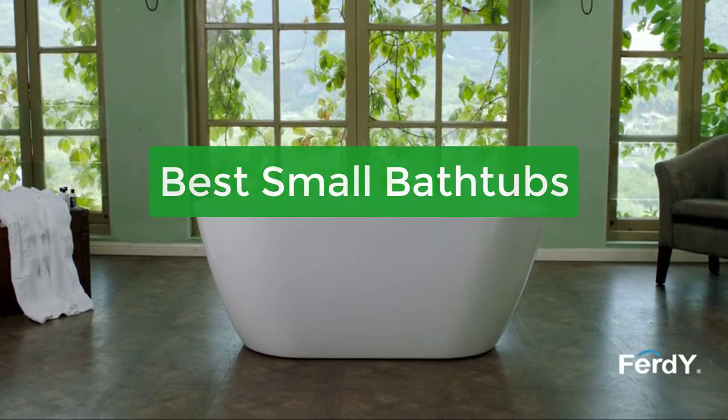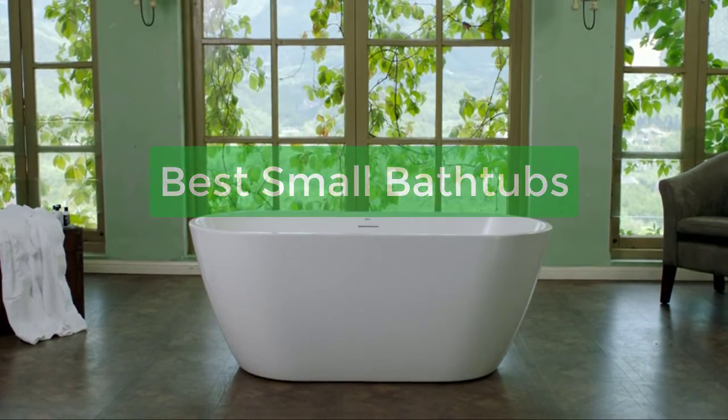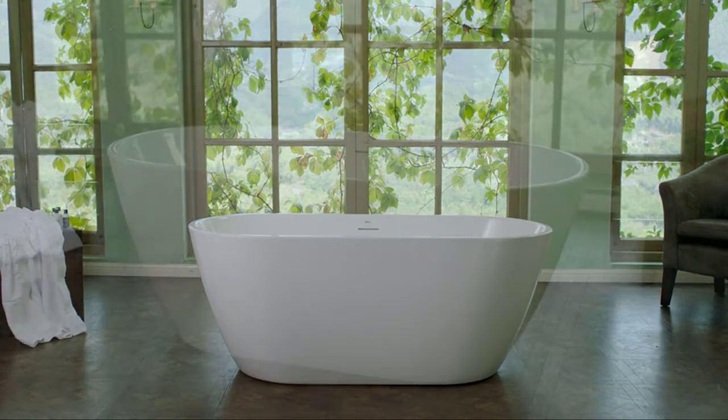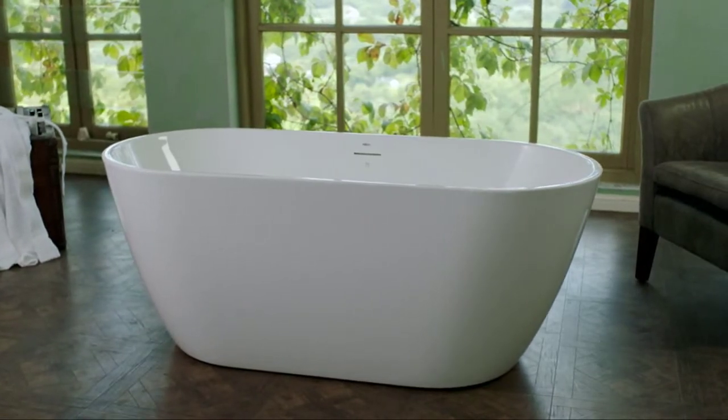Looking for a small bathtub that will fit in your bathroom? Check out the best small bathtubs. We have compiled a list of the top small bathtubs on the market to help you find the perfect one for your needs. So let's get started with the list.